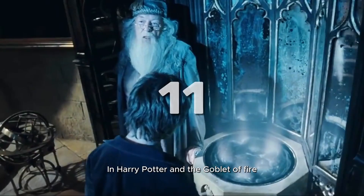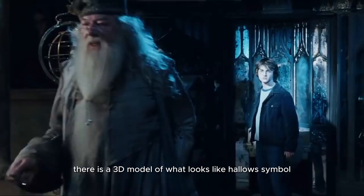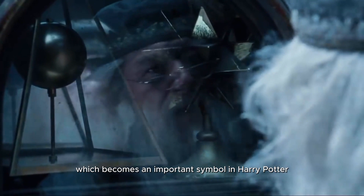11. In Harry Potter and the Goblet of Fire, in the scene with Dumbledore, Harry, and the Pensieve, there is a 3D model of what looks like the Hallows symbol, which becomes an important symbol in Harry Potter and the Deathly Hallows.